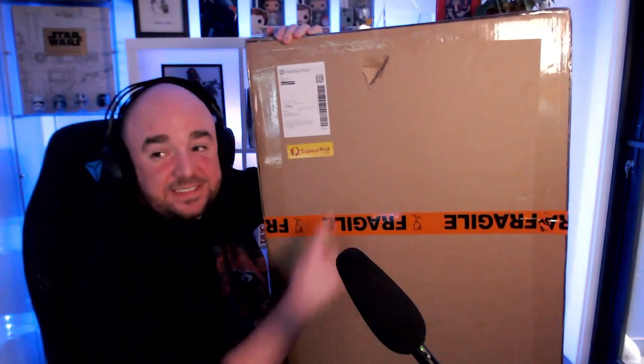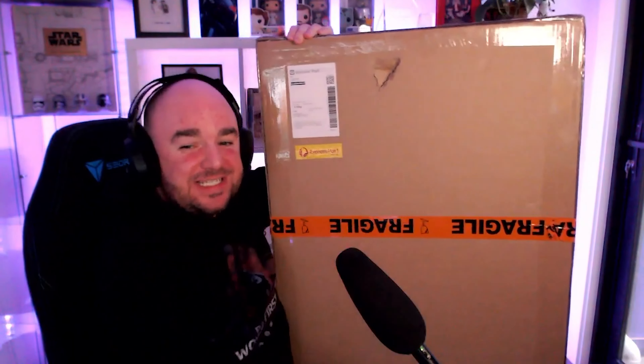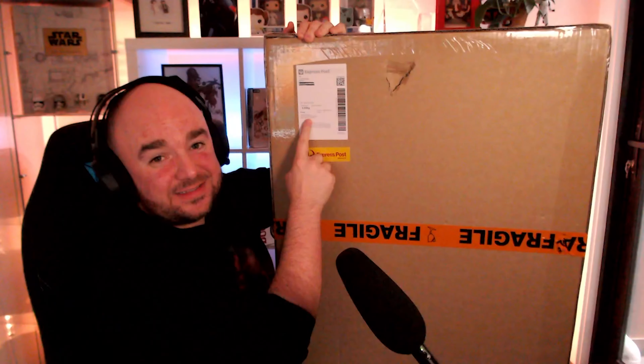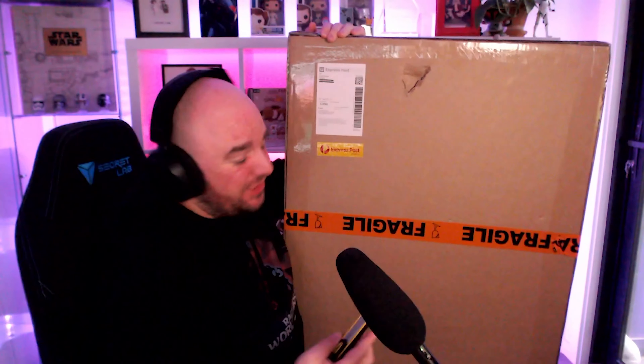It is big. It did come with that little bit of damage. It is big, okay? And it's actually from a gallery, right? There's some gallery, there's an address here, so we'll see how we go. Let's crack this bad boy open, shall we?